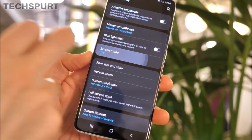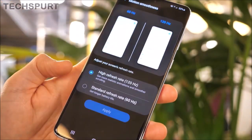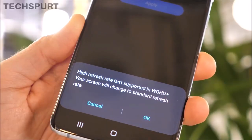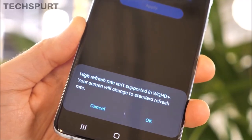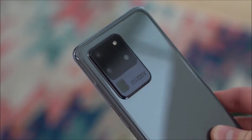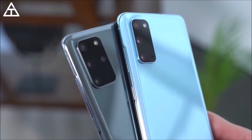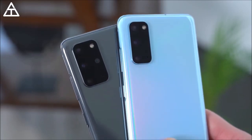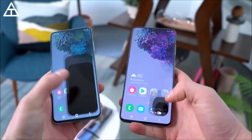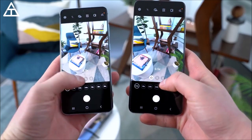The S20 and S20 Plus have a 64MP camera, while the S20 Ultra has a 108MP camera, with the option to shift dynamically between 108MP mode and 12MP mode. Groundbreaking zoom capability with Galaxy S20 Space Zoom technology — you can zoom up to 30x on the S20 Plus, or step up to 100x Space Zoom with a revolutionary folded lens on the S20 Ultra with 10x hybrid optic zoom.